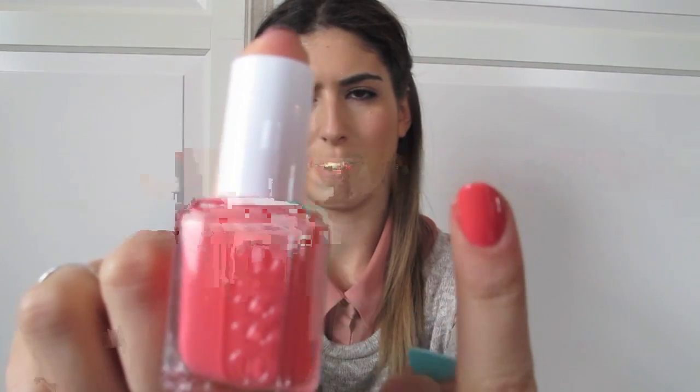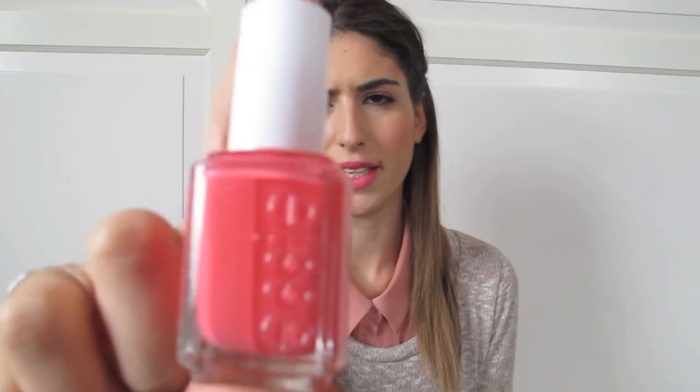The second polish is Essie Cute as a Button, which is on this finger. It's a nice coral colour — I'd say it's coral with quite a lot of pink in it as well. Really nice again for the summer. This is probably my favourite coral nail polish. I love Essie — I've got maybe over 10 Essie nail polishes, they're one of my favourite brands. A lot of people say they chip, but they last really well on me. I think it obviously depends on the top coat as well. I like the bottle size and everything.